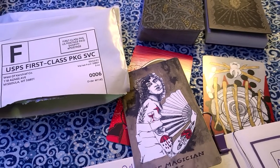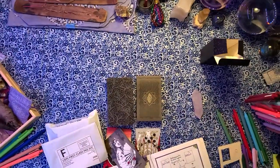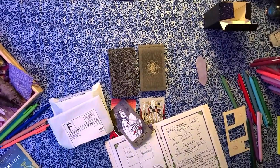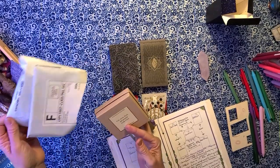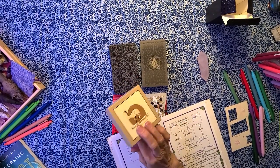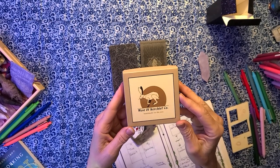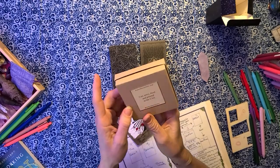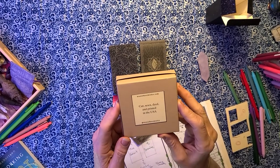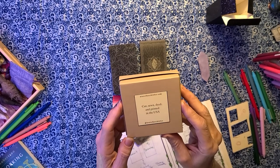Good evening. I have a package to open and I believe I know what it is. This is a very cute kerchief from West of Kerchief Company, cut, sewn, dyed and printed in the USA.